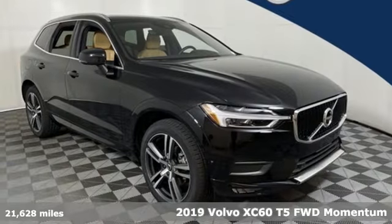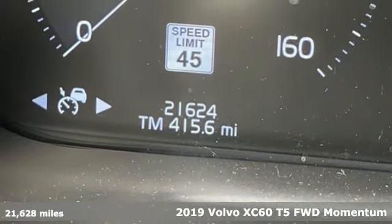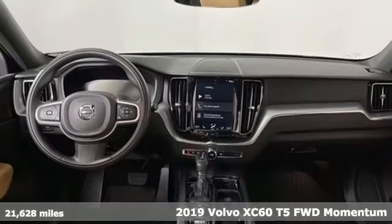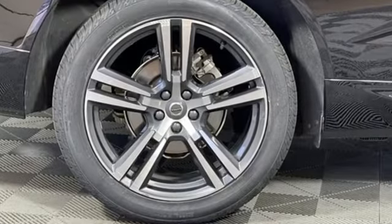Here's a 2019 Volvo XC60. This XC60 is a smooth and simple taste of Scandinavia, loaded with the features that make life easier and safer. It comes with great features you'll love.